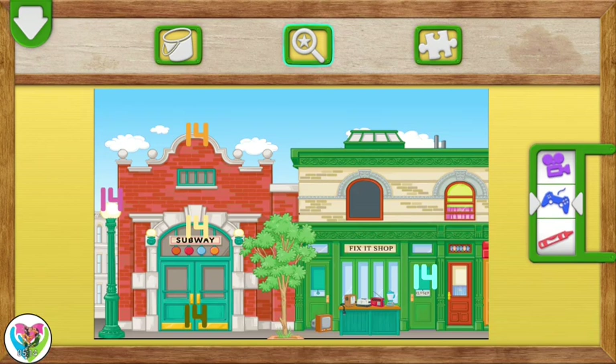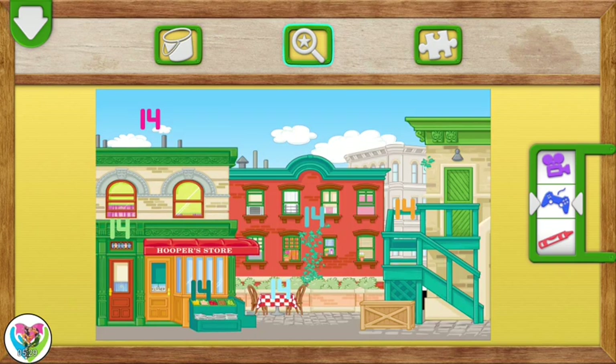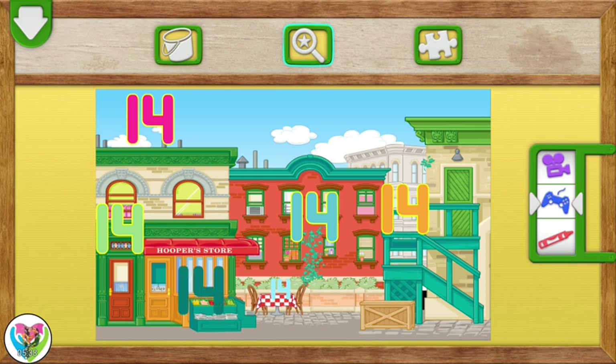Elmo loves playing hide-and-seek with numbers! Tap on each number 14. You found one! Yay! The number 14. Great finding! Elmo loves playing hide-and-seek with numbers! The number 14 is hiding. Yay! You found one! Yay! The number 14!